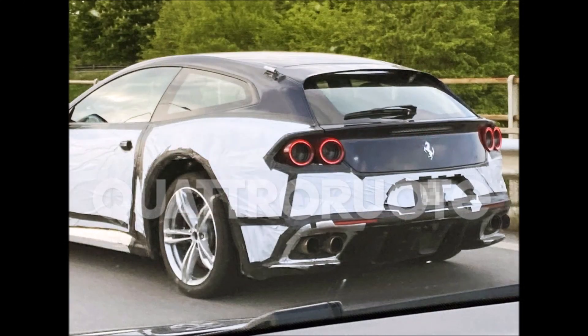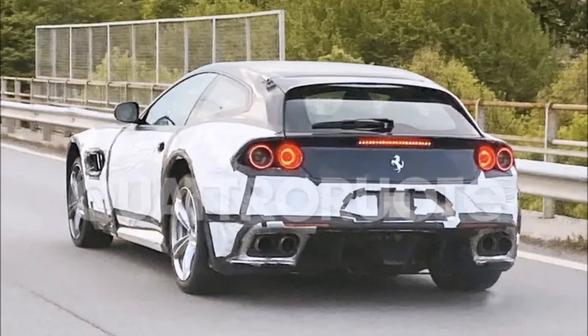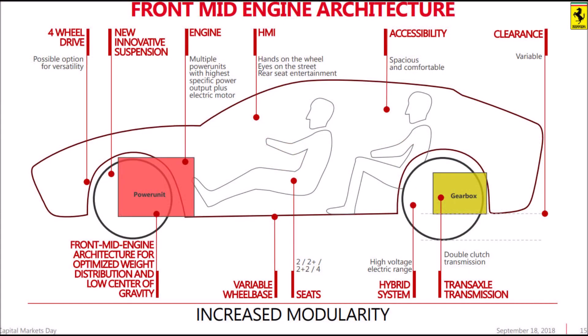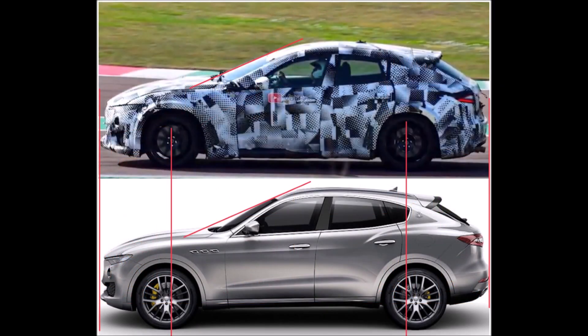According to the latest rumors, the SUV is expected to debut in 2022 and will replace the shooting brake in the Maranello range. The Ferrari Purosangue is rumored to have a front-mounted engine in a longitudinal position with the gearbox arranged at the rear, just like the Ferrari GTC4Lusso.